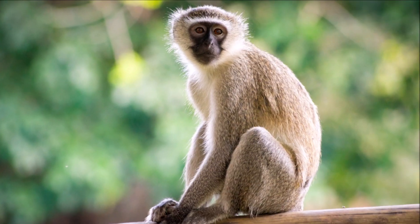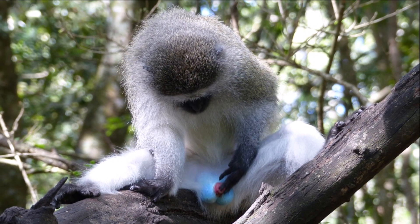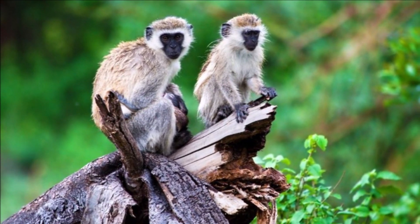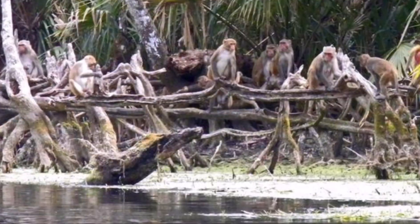Hi guys! Today I tell you about the perfect monkeys or blue-pulled monkeys. They are found in East and South Africa. They live in mountain areas, woodland and open savannah along streams, rivers and lakes.